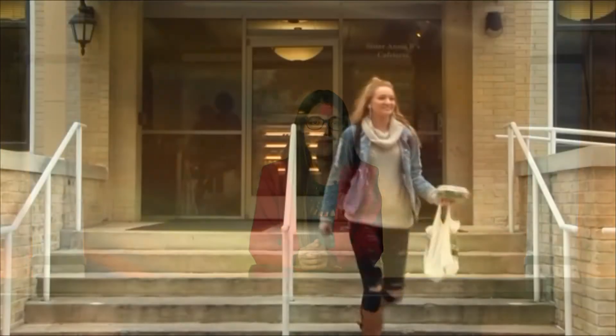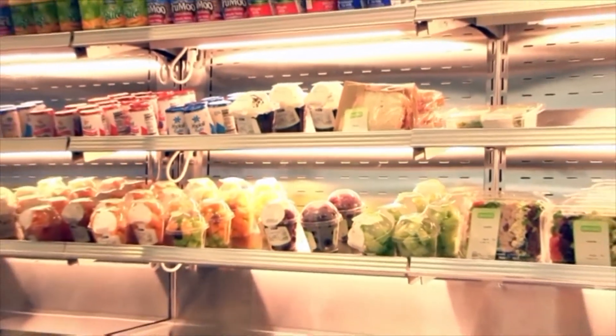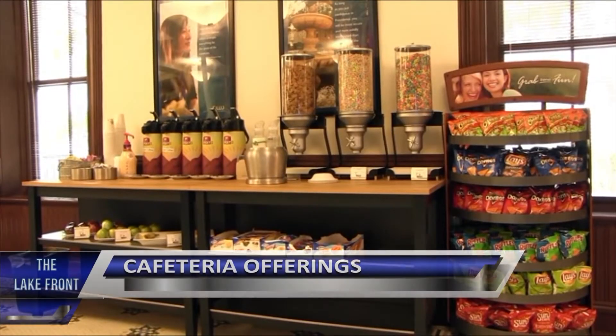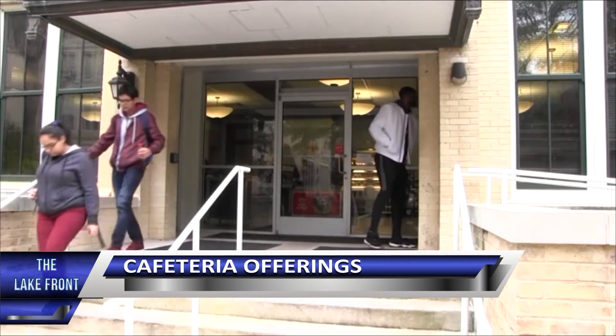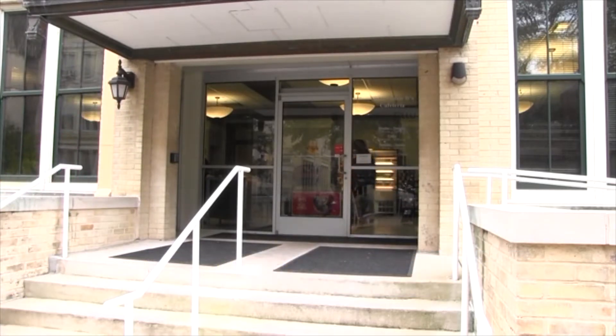Our Lady of the Lake University is located in the heart of the Westside, surrounded by many fast-food restaurants, making it difficult for students to access healthy food options. Fast-food restaurants make it easy for students to pick up food at their convenience. But now, OLU Dining Services promotes fast, healthy options to accommodate students' schedules. The cafeteria offers breakfast, lunch, and dinner options with daily entrees, grilled items, and a salad bar.